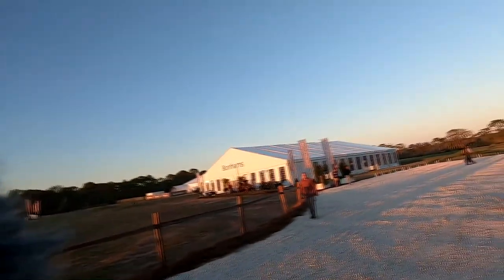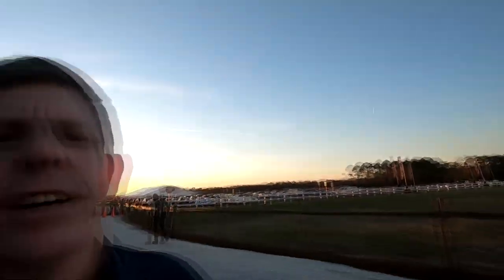You arrive at Amelia Island and naturally the first place you go is the Bonhams auction tent. So here we are checking it out. Gonna go see some cool cars, see what's up, check in with Nick and Rich, and I'll keep you guys up to date.